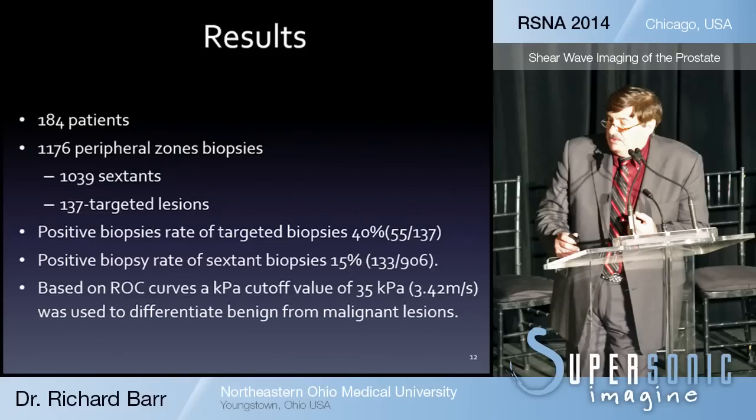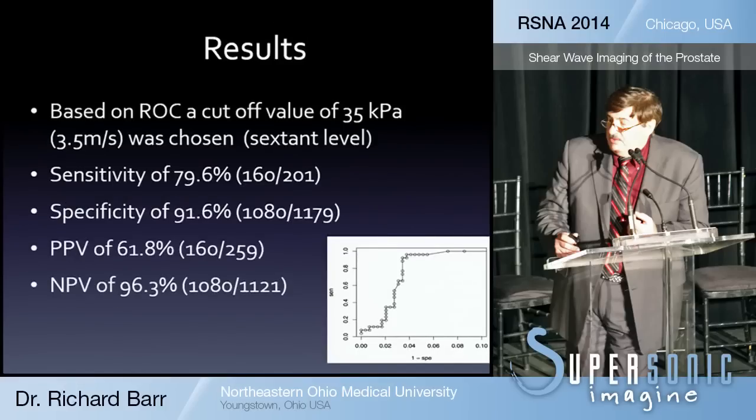Based on our values, we use a cutoff value of 35 kilopascals, or 3.42 meters per second, to differentiate benign from malignant lesions. Using that cutoff, we get a sensitivity of approximately 80 percent, a specificity of 92 percent, a positive predictive value of 62 percent, and a negative predictive value of 96 percent.